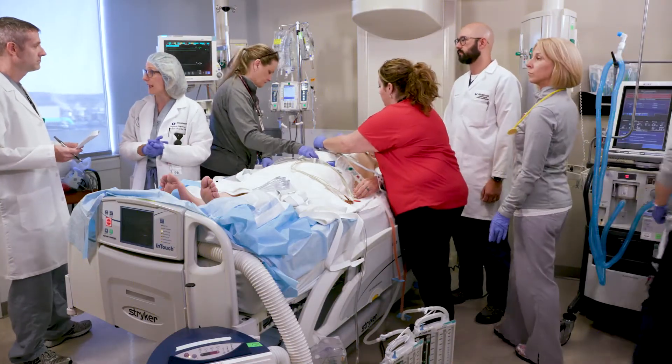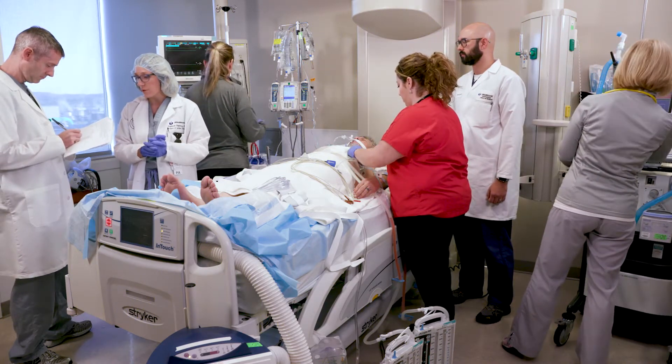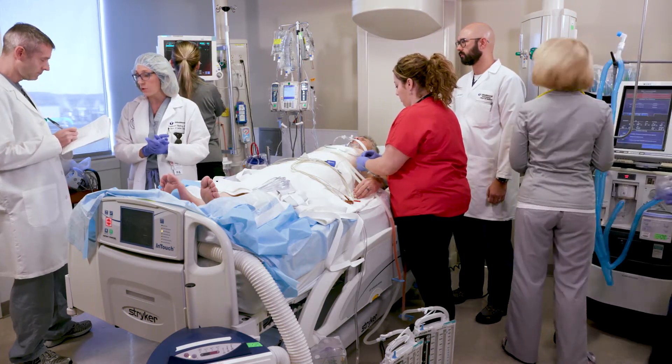Don't be alarmed when you wake up to see a lot more equipment in your room. Each of those machines has an important job, and it's normal to have them there.